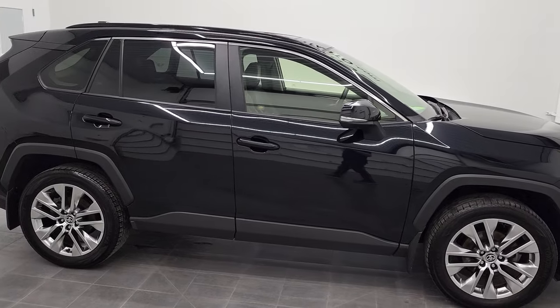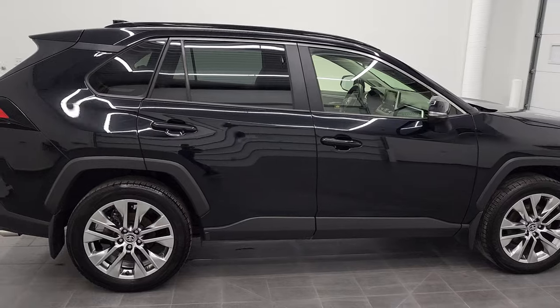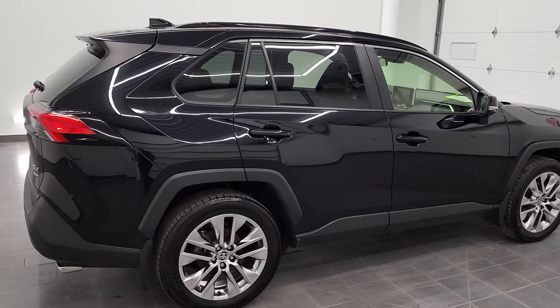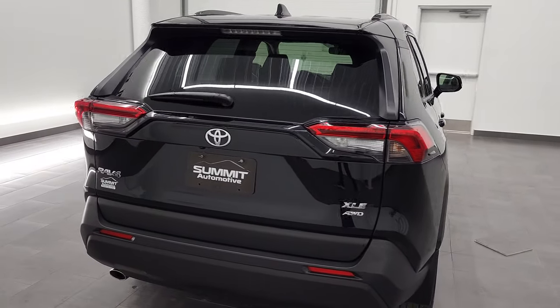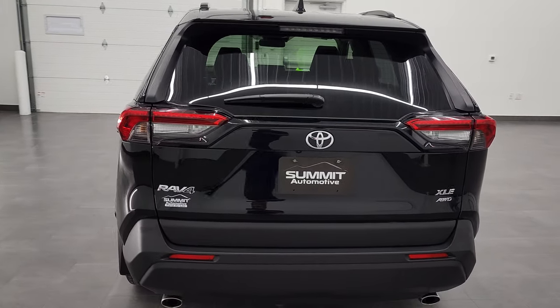This is Brett and this 2020 Toyota RAV4 XLE is stock number 12103ZB. We are here at Summit Automotive in Fond du Lac, Wisconsin, your new and used SUV headquarters.